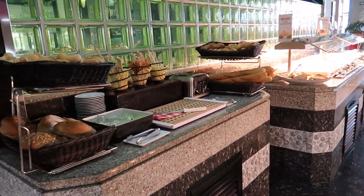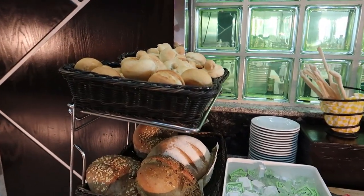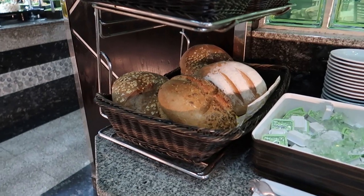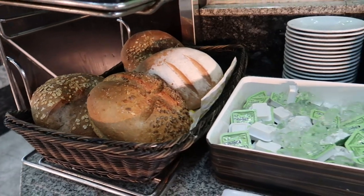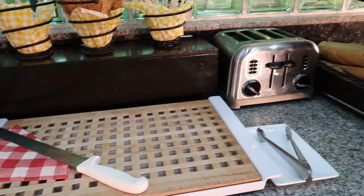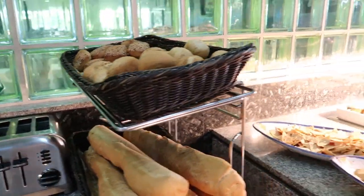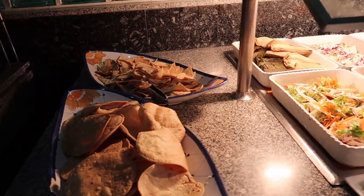Here at the bakery station we've got some dinner rolls and some fresh loaves here of different styles — multi-grain, sourdough — and you can use this knife here to cut up a fresh piece for yourself. Some more dinner rolls. And then here at the Mexican station we've got some chips, some tostadas and tamales.